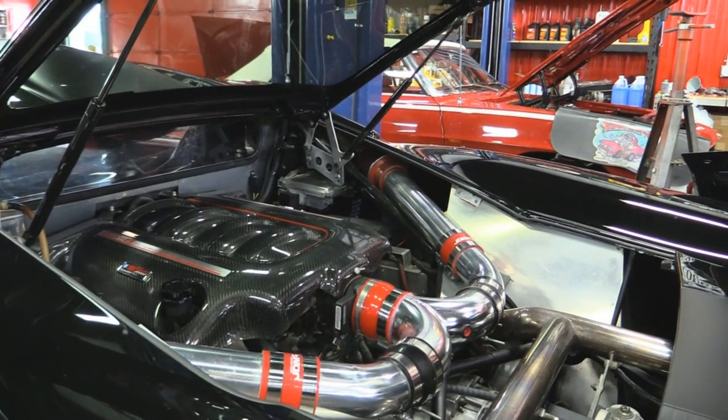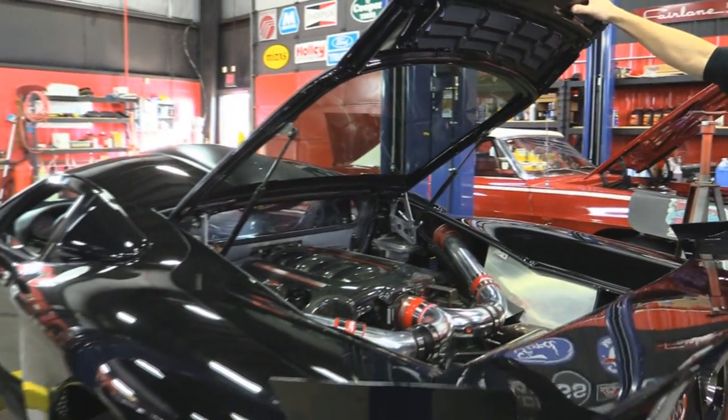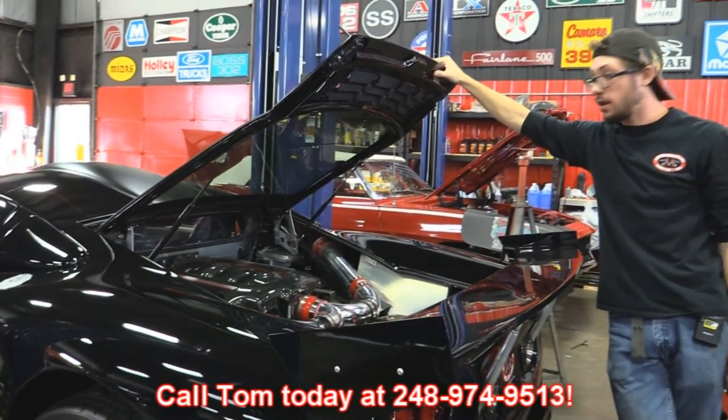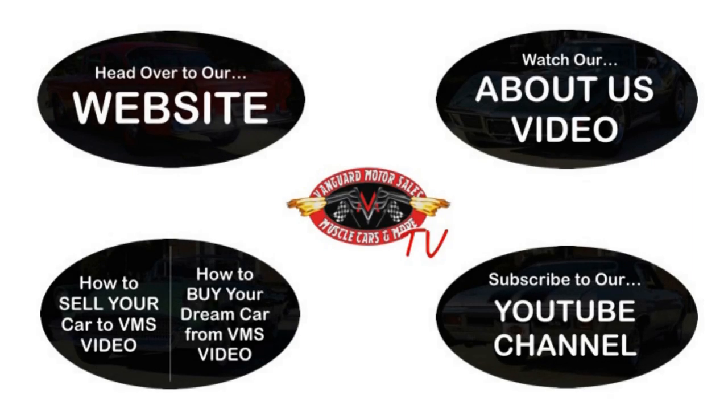That about wraps this part of the video up. If you'd like to have this supercar in your driveway, make sure to call Tom at the number below and let Vanguard Motor Sales park this thing in your driveway. We've made it really easy for you — click on any one of these five pictures and it'll take you right to whatever you're interested in. We'll give you about 30 seconds to click. If you need more time, just go back in the video and click that picture.